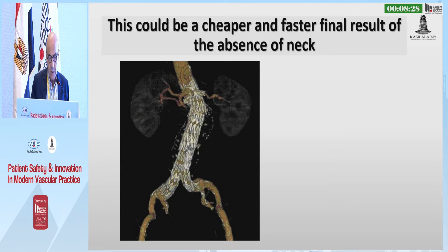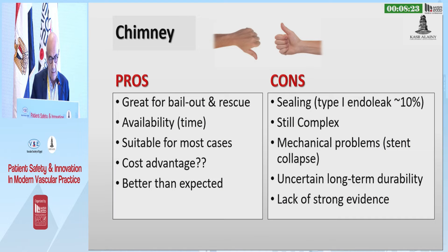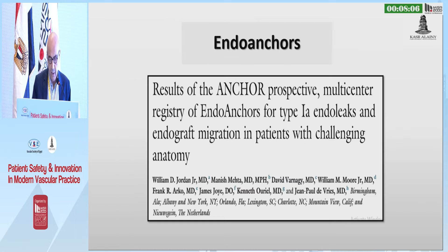This could be a cheaper and faster solution in the absence of an off-the-shelf device, but it still needs skills. It has pros and cons — it's a great bailout and rescue option, it's available, suitable for most cases, less costly and better than expected. However, type 1E endoleak is around 10%, it's still complex, there are some mechanical problems, uncertain long-term durability, and lack of strong evidence.